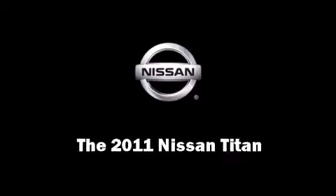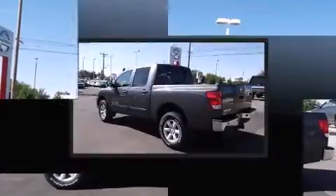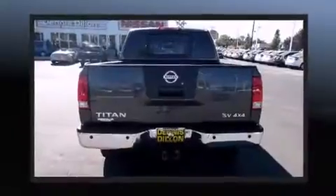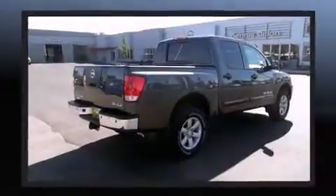Outstanding design defines the 2011 Nissan Titan. A 5.6-liter V8 engine pairs with a sophisticated 5-speed automatic transmission, providing a smooth and predictable driving experience. 4-wheel drive allows you to go places you've only imagined.